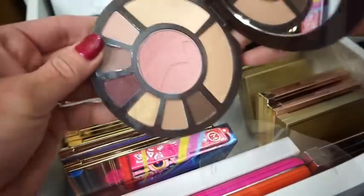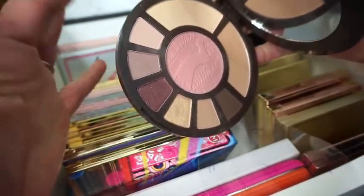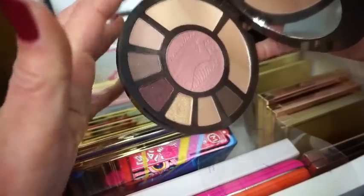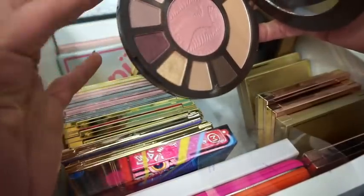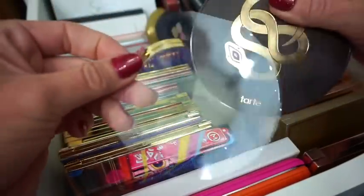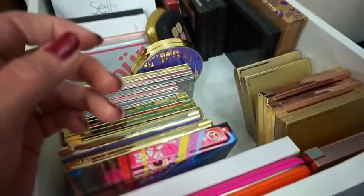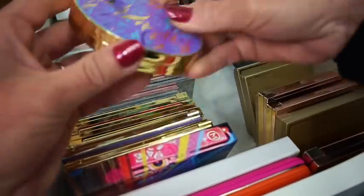Then we have the Tarte Rainforest After Dark — it's got that little snake on it. The colors are perfect for traveling: you've got a blush, a bronzer, a highlight, and some pretty nice eyeshadows to work with. The only thing I don't like is that they put the little names on the plastic sheet, so you have to keep it in order to know the names of the products.